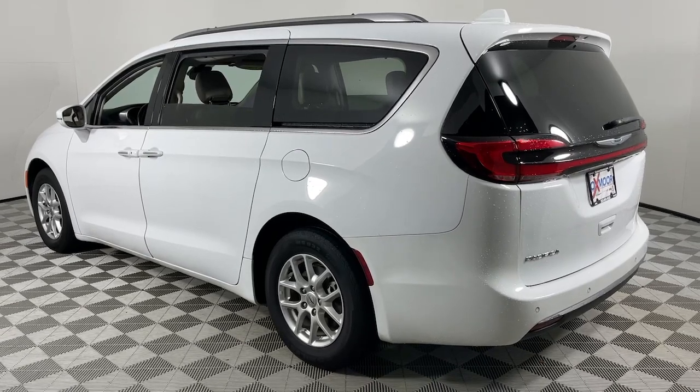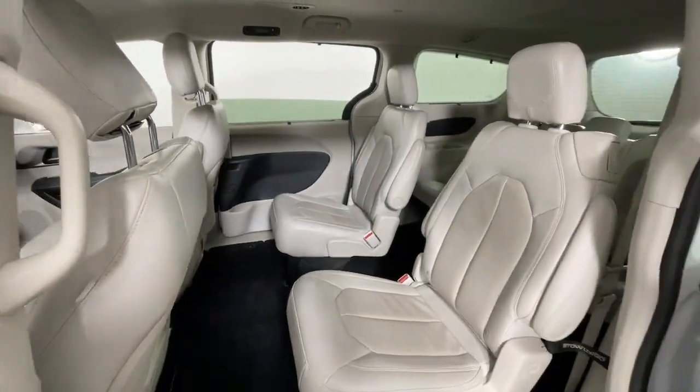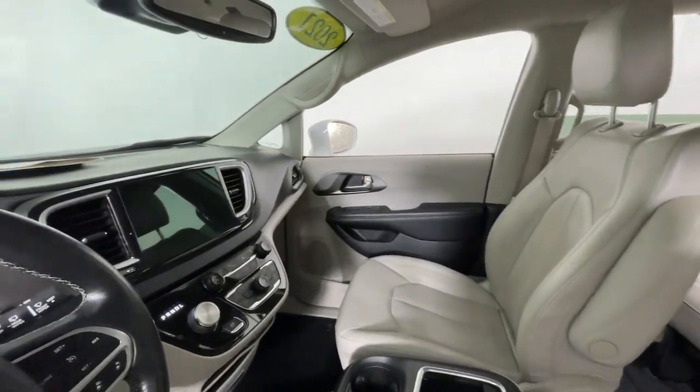It's powerful, quiet, agile, and offers flexible seating configurations. Get into a family vehicle that's both fun to drive and works overtime to keep passengers safe. Come in and drive the Pacifica.